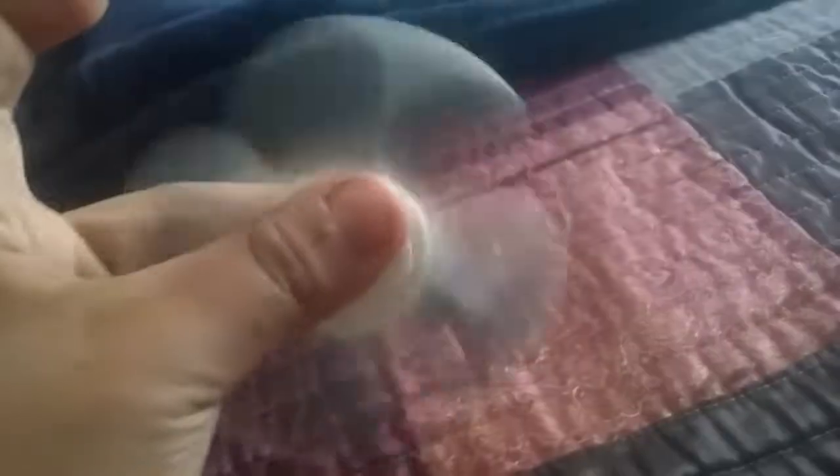Look how it looks on camera compared to what it looks like in real life, because in real life it's not spinning like this — it's spinning like normal. Thank you guys for watching, bye!